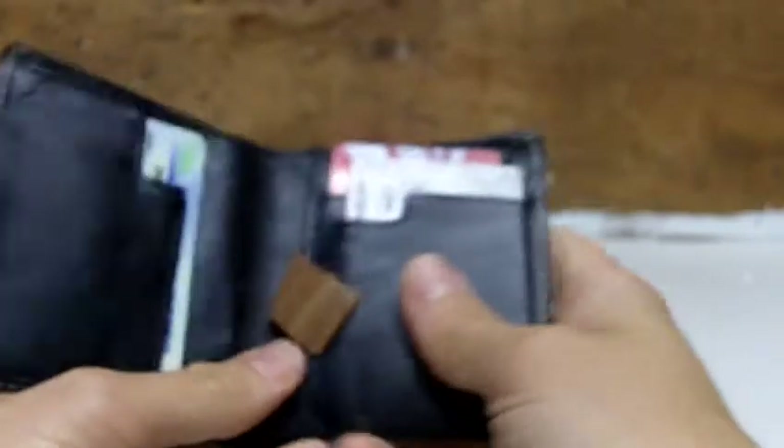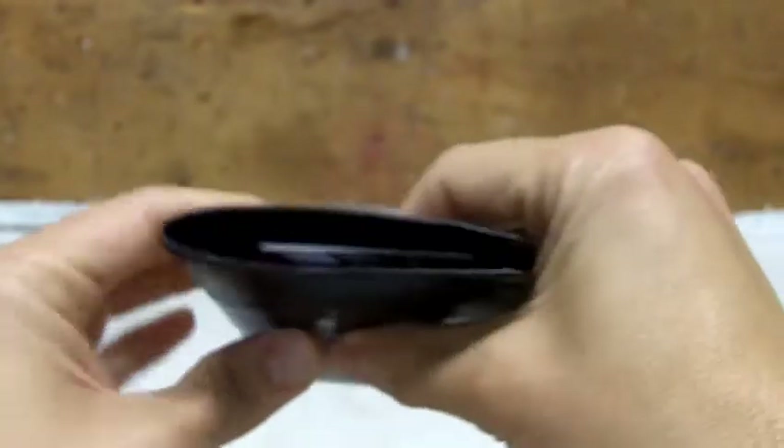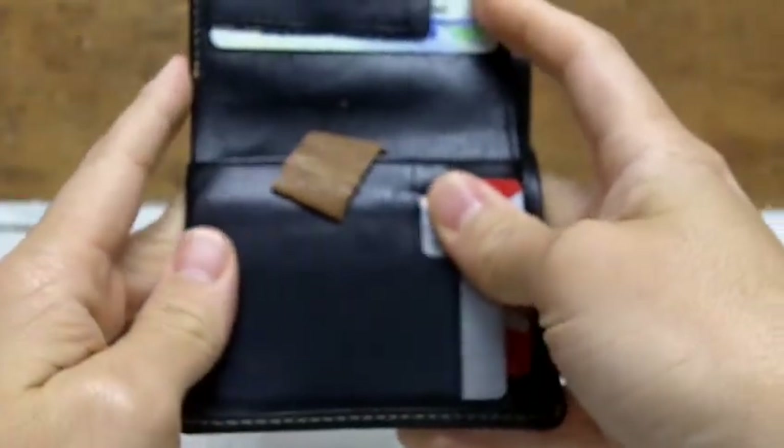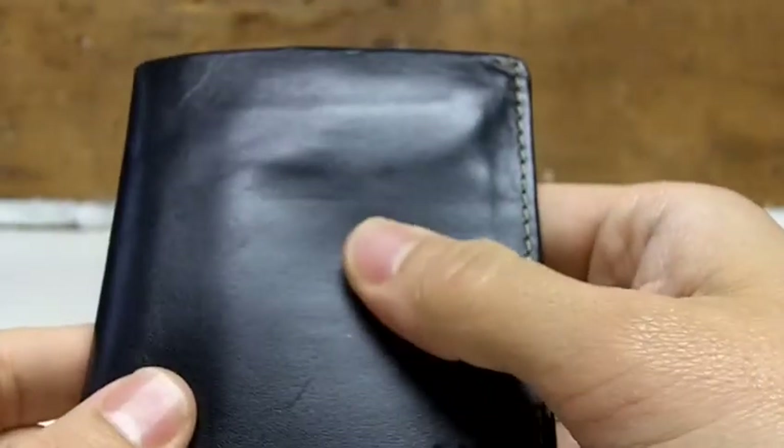The second thing is I always carry a wallet. Right now I am testing the Bellroy Note Sleeve, which is a wallet designed to be thin but not super thin. It has a nice little tab, a couple of pockets, a pocket for your bills, a little flap in the back for some change, and a little pocket for an SD card. Normally I use a Big Skinny wallet, which is significantly thinner but doesn't have as many features or storage options as the Bellroy Note Sleeve.